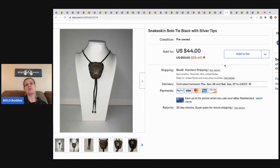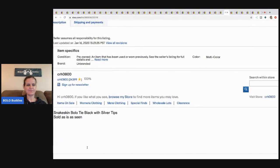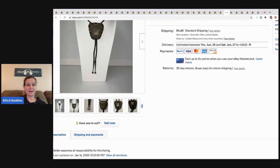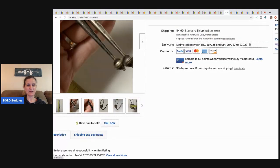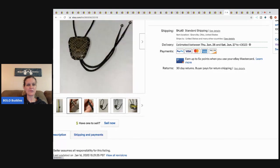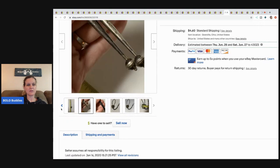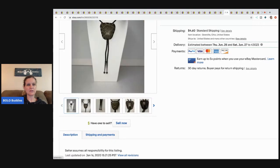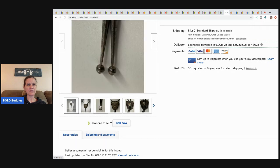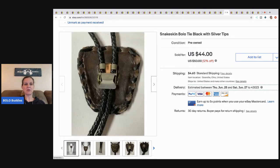This snakeskin bolo tie with the silver tips — I believe the tips might have been marked sterling, though I can't remember for certain. I sold this for a best offer of $35 plus shipping. I picked it up at a garage sale for a buck or two, and the buyer paid shipping.